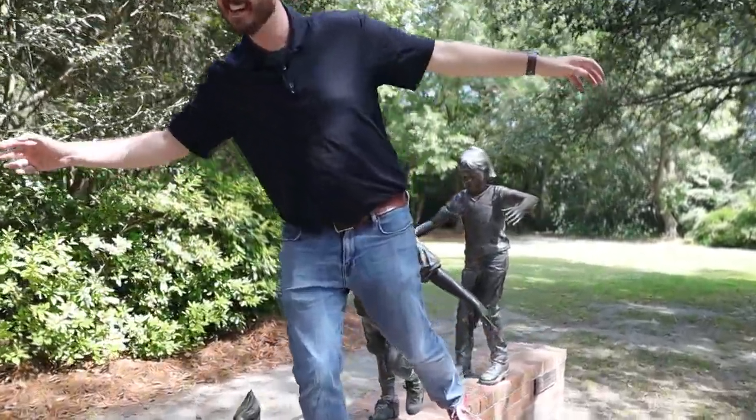In addition to Azalea Park, there's also the Sawmill Branch Trail — almost seven miles of paved walking, running, and biking trails that go through Summerville. Another popular park is Gayhagen Park, a sports complex with softball fields, baseball fields, soccer fields, football fields, picnic areas — pretty much anything you could need.